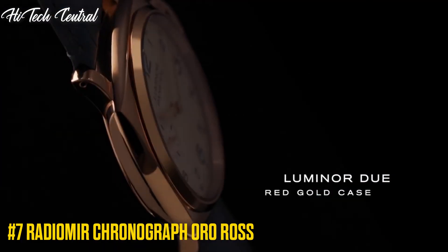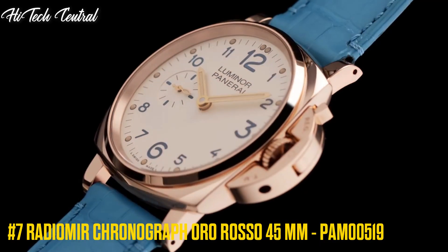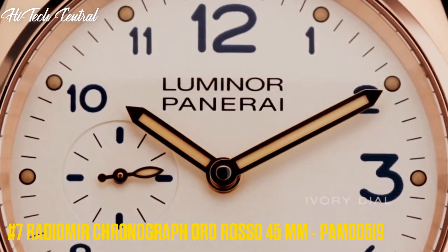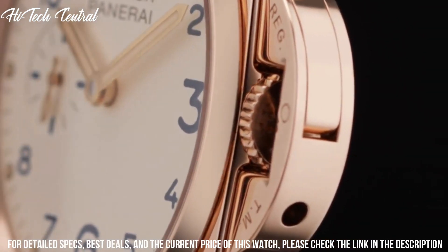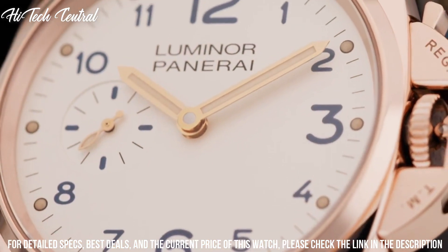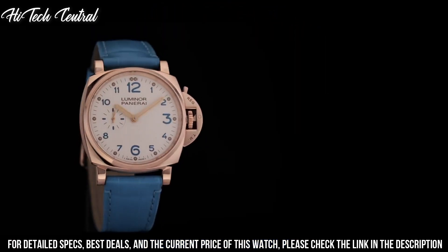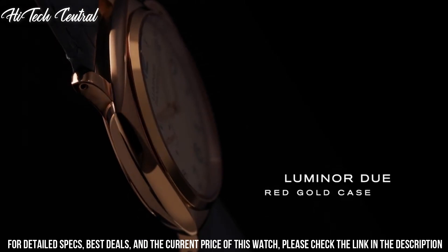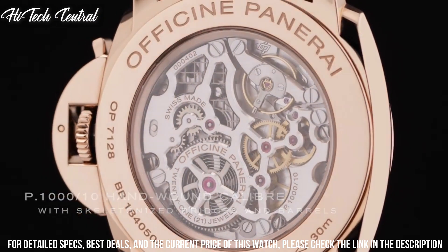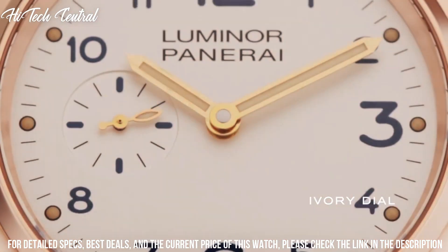Number 7: Radiomir Chronograph Oro-Rosso 45 mm, PAM00519. Dial type: analog, luminescent hands and markers, small second sub-dial at the 9 o'clock position. Hand wind movement, containing 21 jewels, composed of 127 parts, beating at 21,600 vph and has a power reserve of approximately 192 hours.